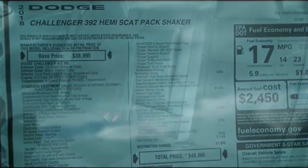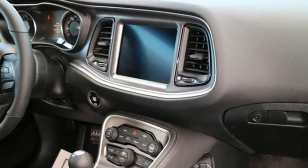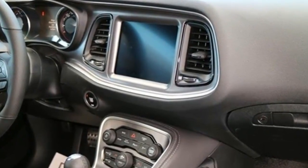Controlling your technology is easy with integrated voice command with Bluetooth. Plus, ride with confidence with ready alert braking, all speed traction control and advanced multi-stage airbags.